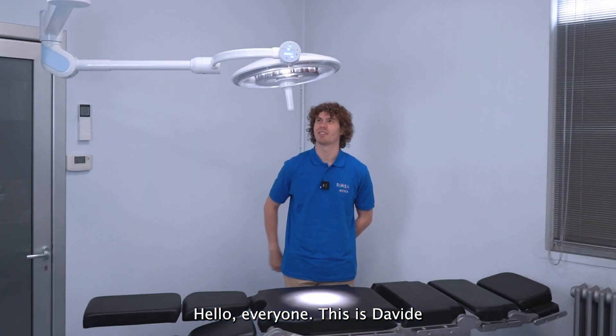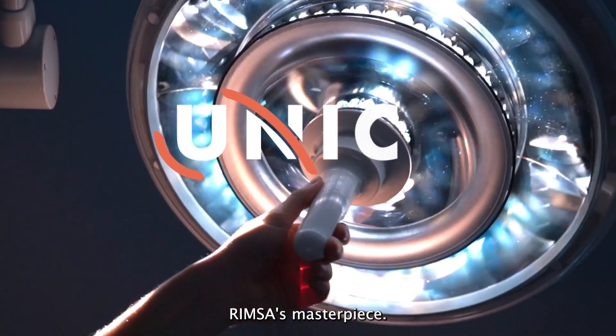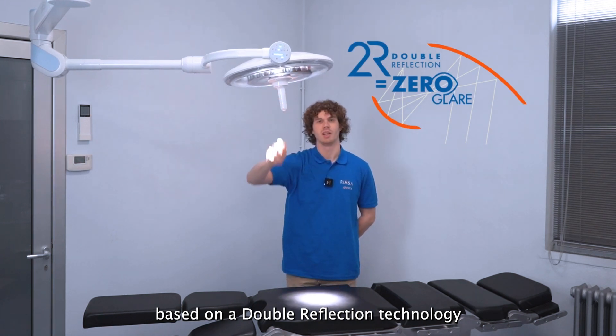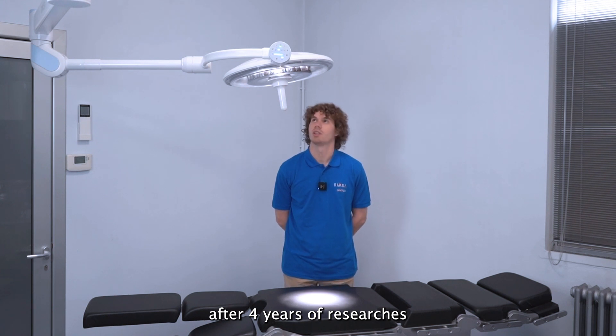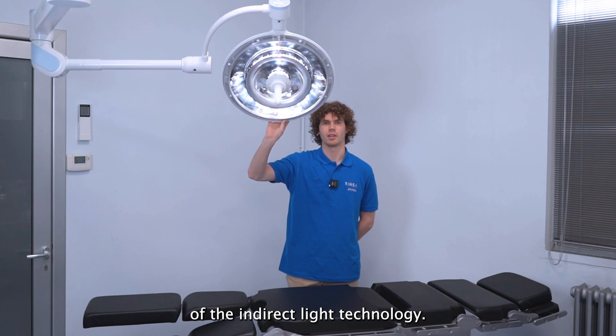Hello everyone, this is Davide and today we're going to talk about Unica, RIMSA's masterpiece. Unica is a lamp based on a double reflection technology and it's the only lamp in the market with this type of technology. It was patented in 2017 after four years of research, and it's an improved version of indirect light technology.